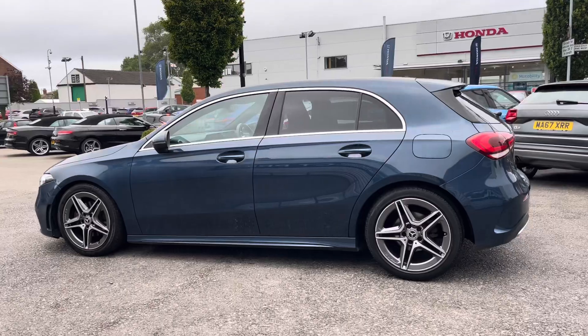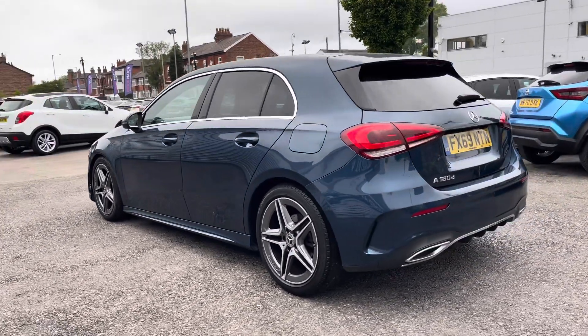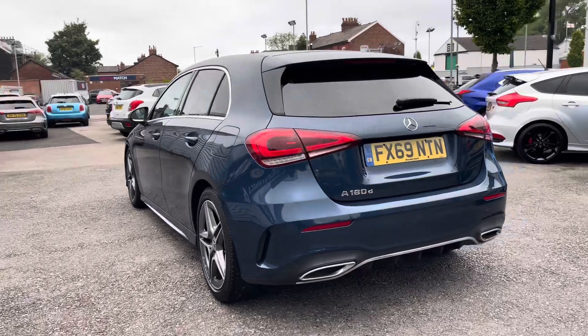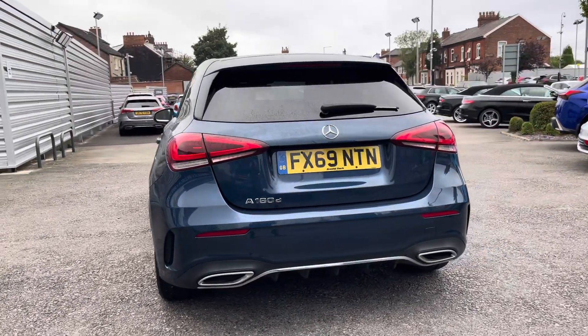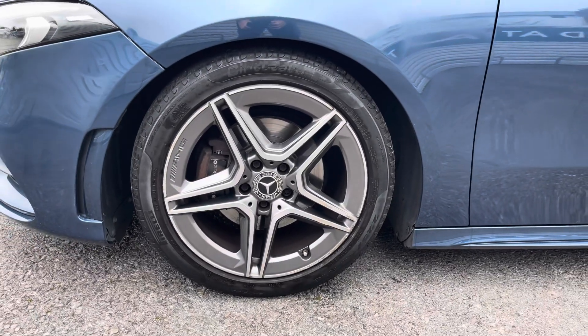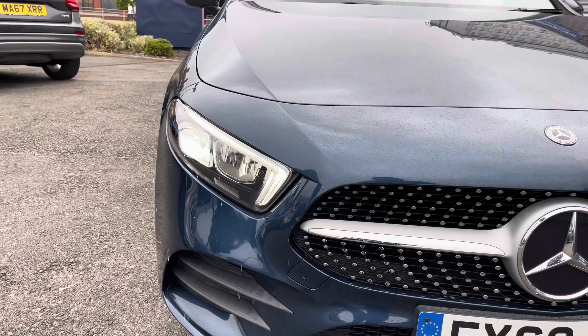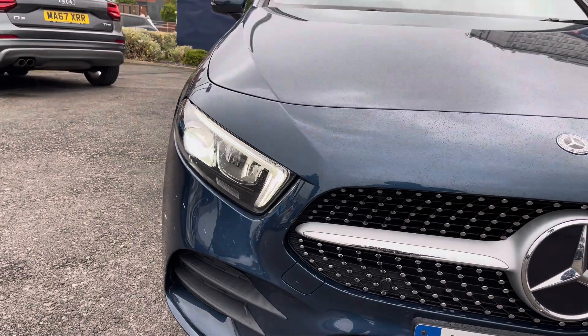This vehicle has currently done 39,010 miles and it's finished in the colour denim blue. This is a very sporty looking hatchback. It sits nicely on 18-inch alloy wheels. You've got LED headlights which light up the road nicely, providing you with great visibility.